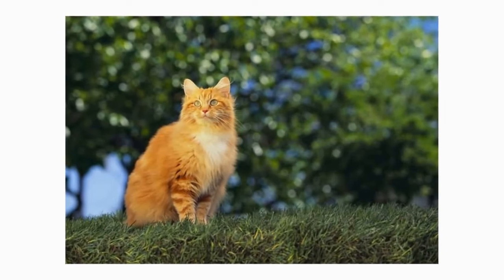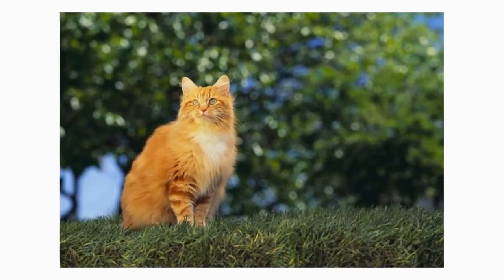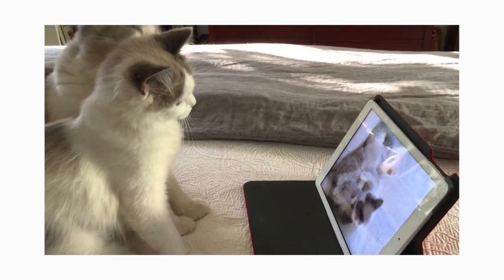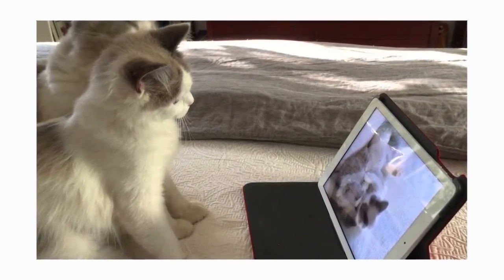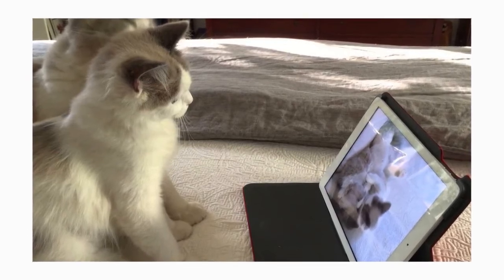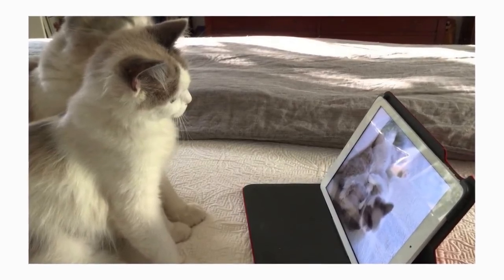The Ragamuffin is known for his docile nature. He loves to be held like a baby and will completely relax into your arms. Ragamuffins like to play, but are good about limiting their attentions to their toys and scratching posts. This is a mellow cat, but one who craves attention.